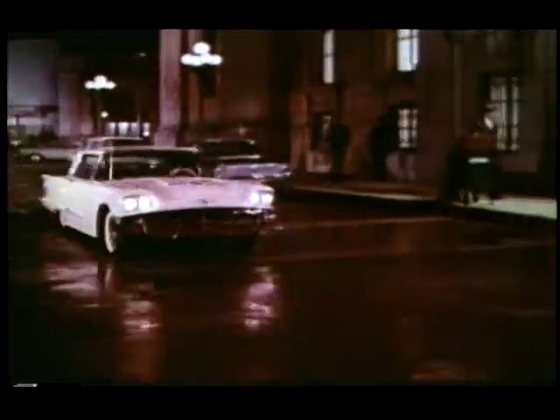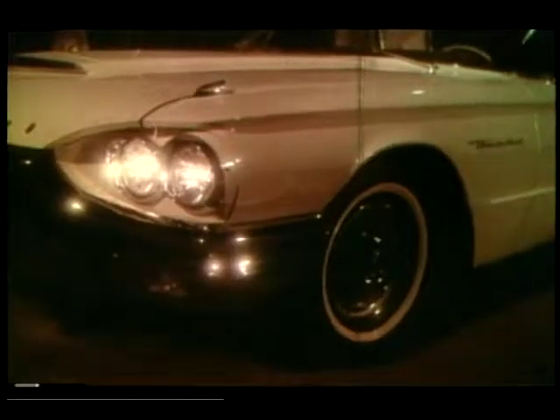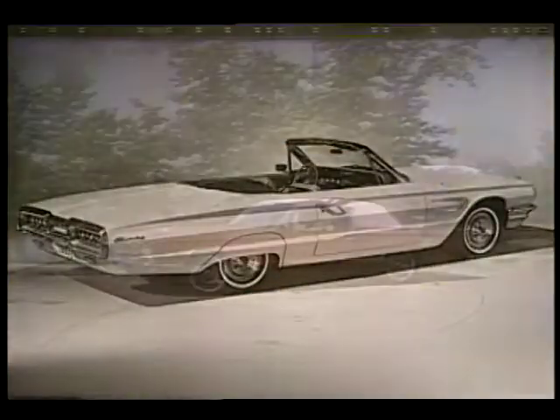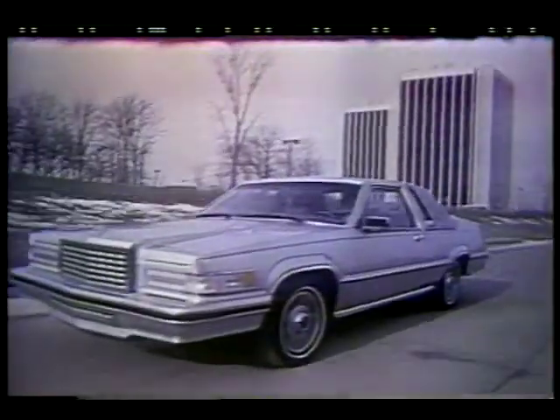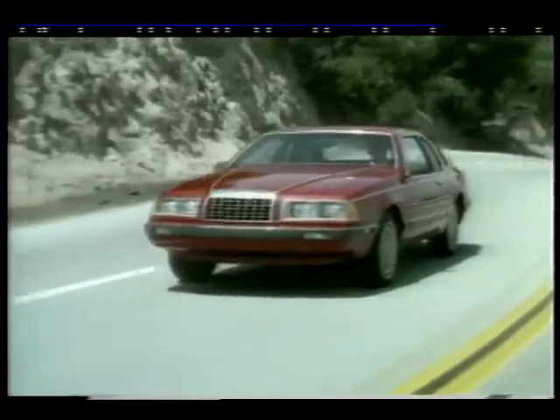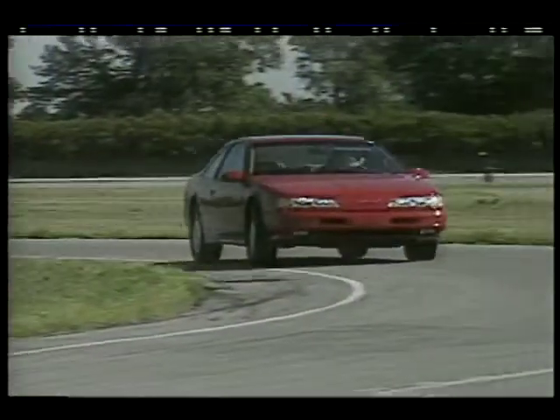Over the next three decades, the T-bird evolved through a relentless pattern of changes. Its mission statement seemed to be at the mercy of management changes and shifting dynamics within the marketplace. They got bigger, they got smaller, they sold well, they sold poorly, and then as the 1990s were slipping into their final days, so did the T-bird.